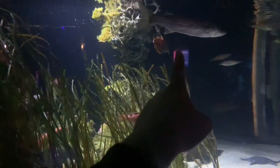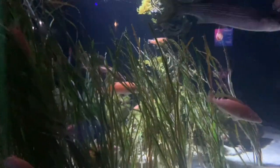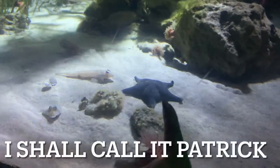I shall call you Swimmy, Floaty. Oh look, there's a starfish inside, we'll have a look. Starfish — it's a beautiful starfish.